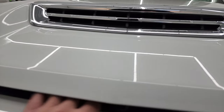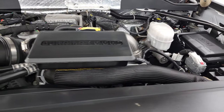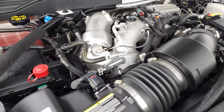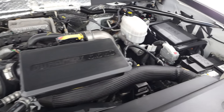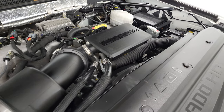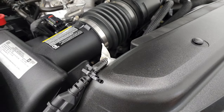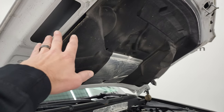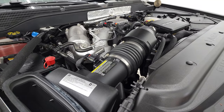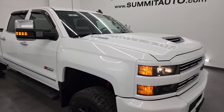We have the 6.6 liter Duramax diesel L5P 445 horsepower engine — very clean, runs very smooth. This truck has been fully safety inspected by our service shop, has a fresh oil and filter change, all fluids checked and topped off, and is 100% ready to go. There's the engine block heater cord, the emissions sticker, and as promised the air comes in through the air intake, goes over to the side and right into the air cleaner for the cowl induction.